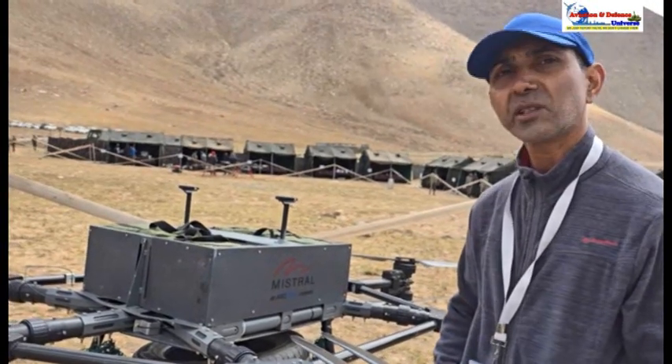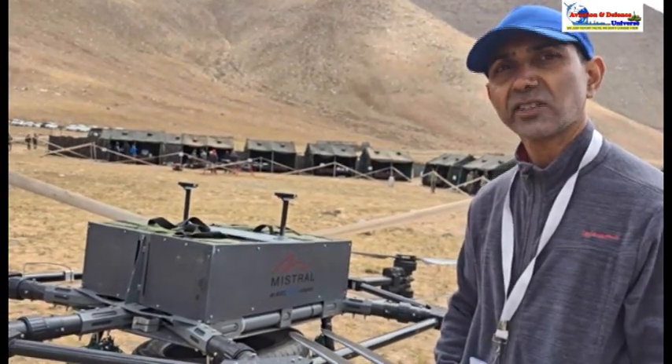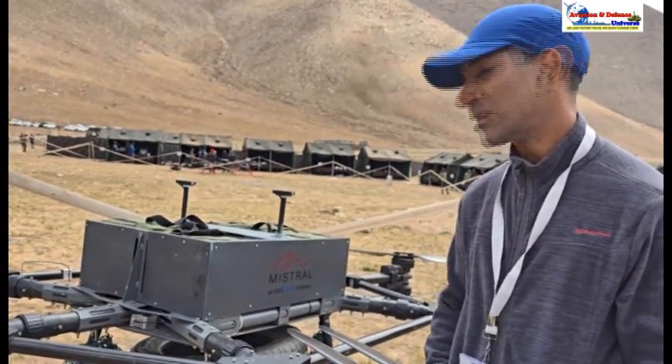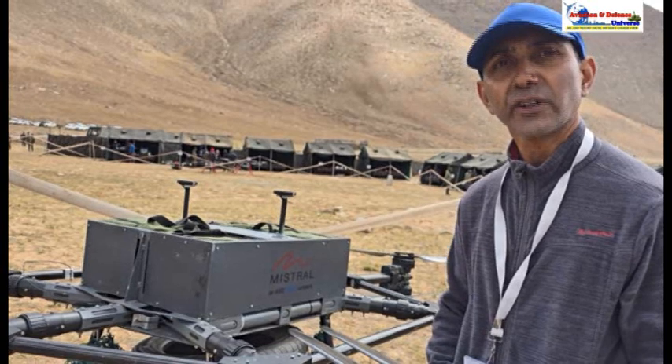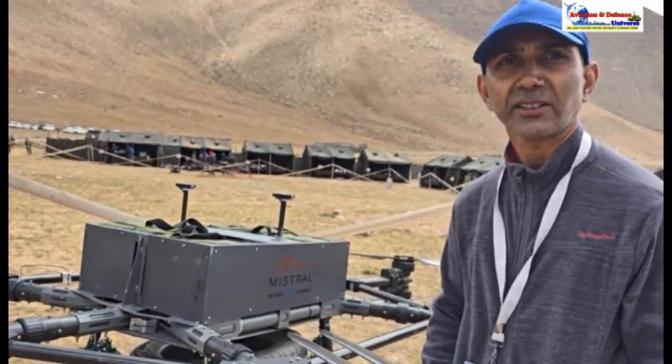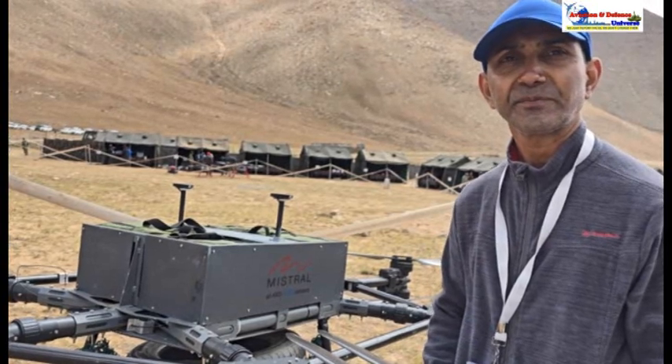Though the drone is still in development and testing stage, we are going to do further testing. The capability is up to 30–40 kgs, which we are trying to test at higher altitudes.